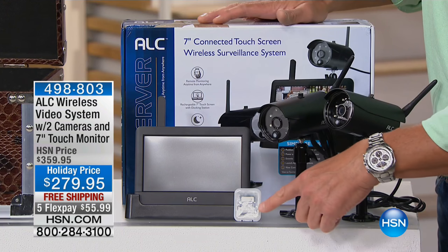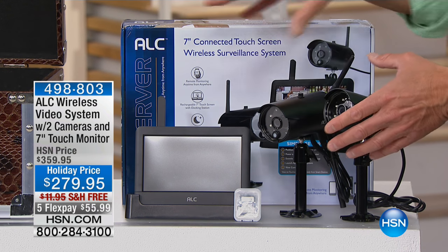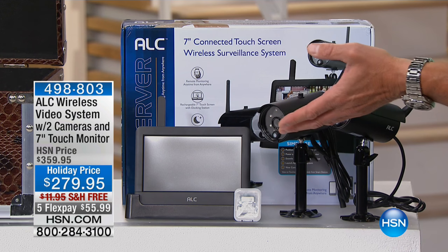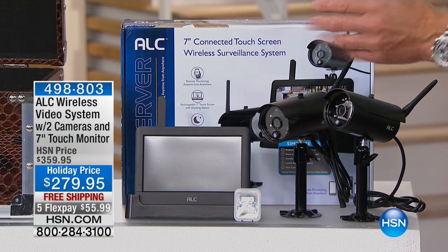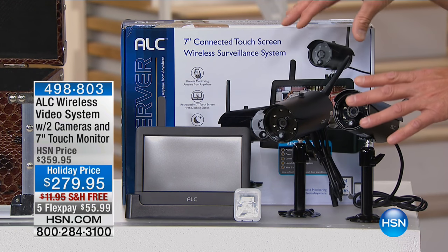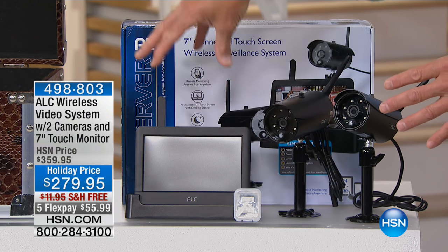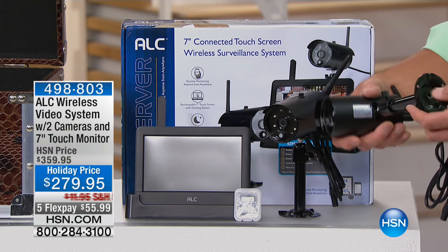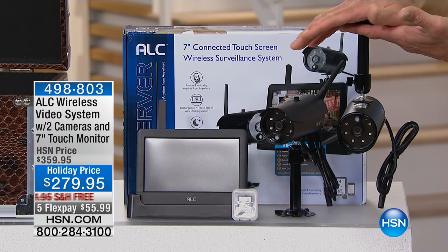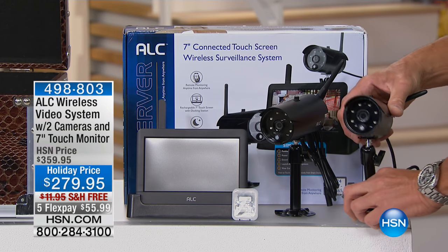When you buy it today, we give you an 8-gig card — pop it in to store things to memory and move footage wherever you want. The monitor itself is a color touchscreen that lets you access different features of the system. We're giving you two cameras — all you need to do is plug them into a power source and they send the signal to the monitoring system. They mount under the eave and you can direct the camera wherever you want with a huge field of vision.